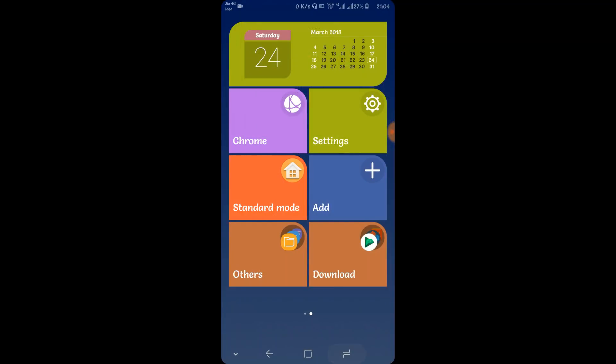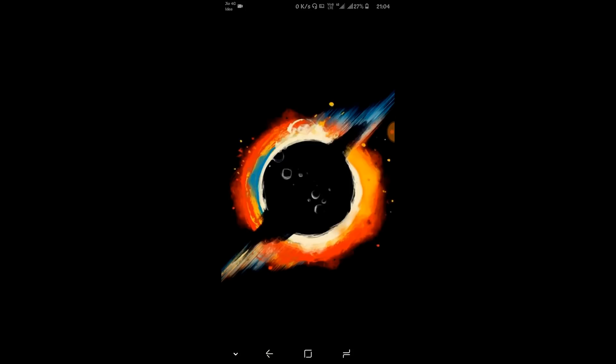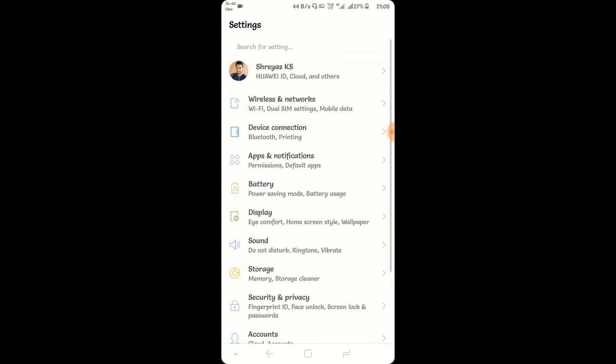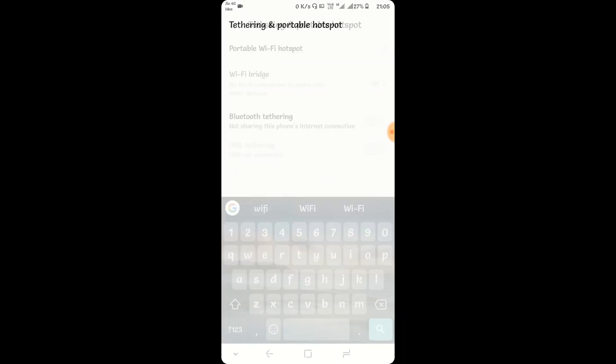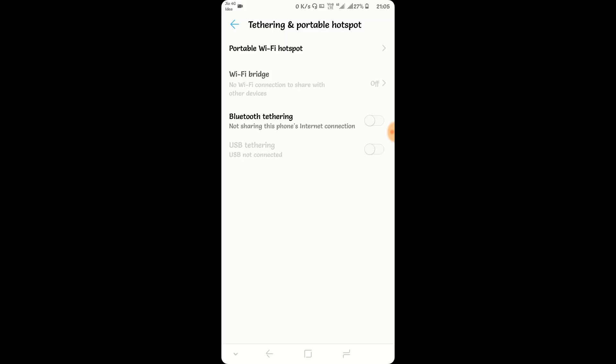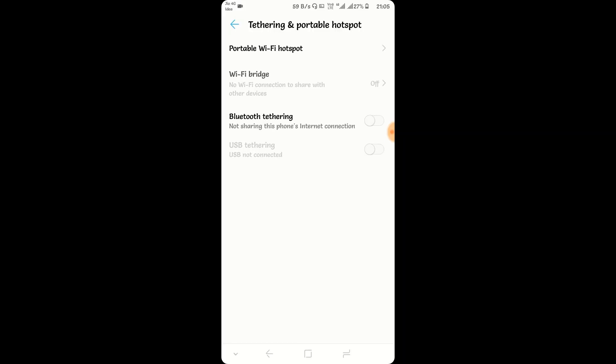Going further, we have something called the Wi-Fi Bridging feature. You can go to Settings and search for Wi-Fi Bridge. What it basically does is, once you connect your Wi-Fi to your router, you can switch it on and set your own password. You can use this either as a Wi-Fi extender or to hide your original password and set a temporary password of your own. This is a very useful feature.